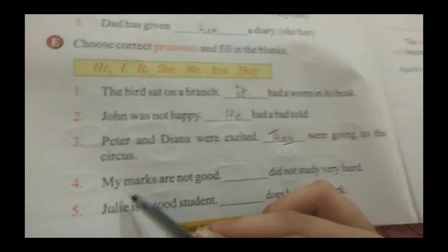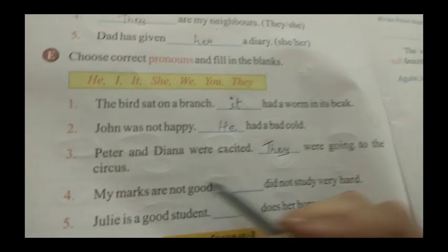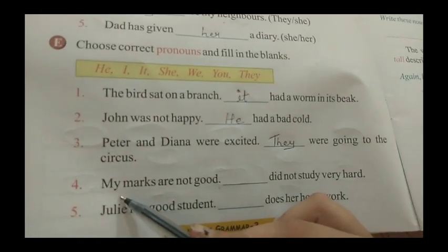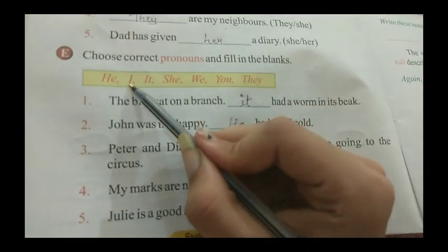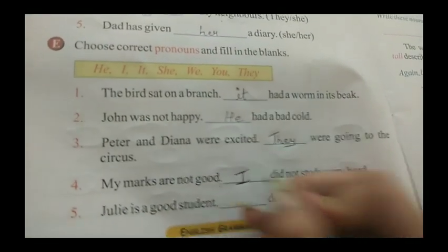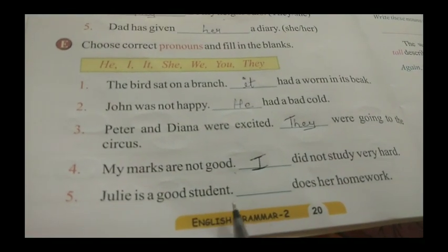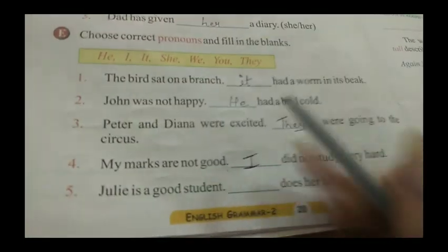Fourth sentence: My marks are not good. Dash did not study very hard. Here we are talking about 'my,' which means we are talking about ourselves, so we use 'I.' Fifth sentence: Julie is a good student. Dash does her homework. Since we are talking about Julie, a girl, we write 'she'.